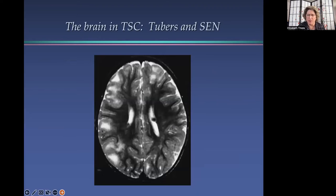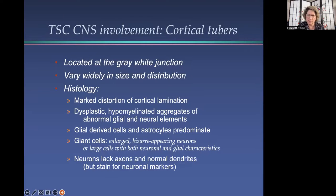First, to review the anatomy of the brain in tuberous sclerosis complex. This is an axial MRI image of a person with TSC, and we're looking up from the individual's feet. So this is the left side of the brain and this is the right side. This is the ventricles where the spinal fluid is. As you can see, there are several areas that appear brighter than the rest of the brain, and these are cortical tubers. Cortical tubers are located between the gray and white matter of the brain, and they vary widely in size and distribution. Tubers are areas of the brain that develop unusually — they form during gestation, and therefore the tubers an individual with TSC has, they're born with. They do not grow; they're not tumors, but areas that develop unusually.